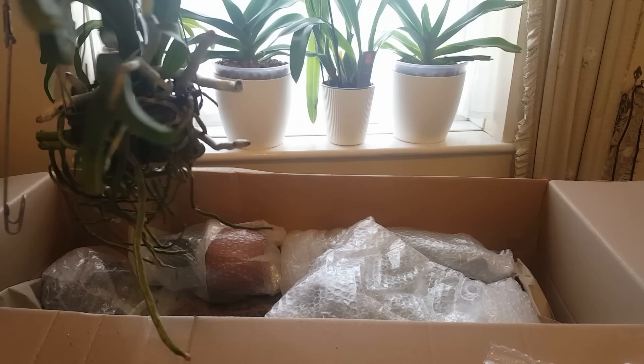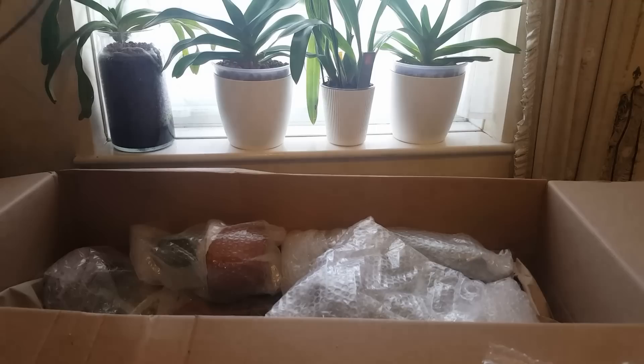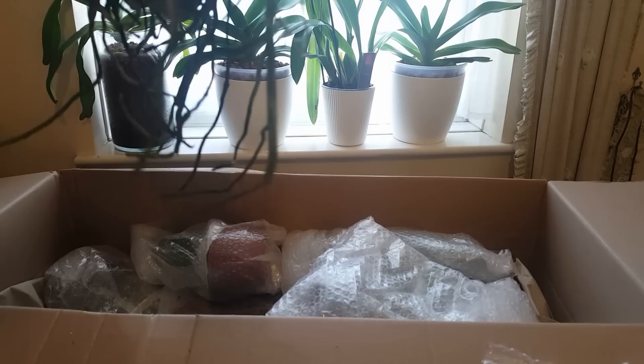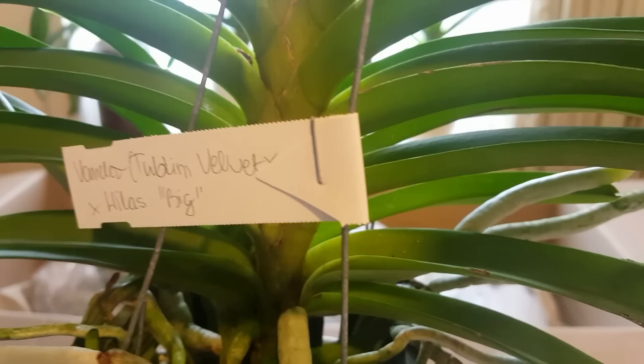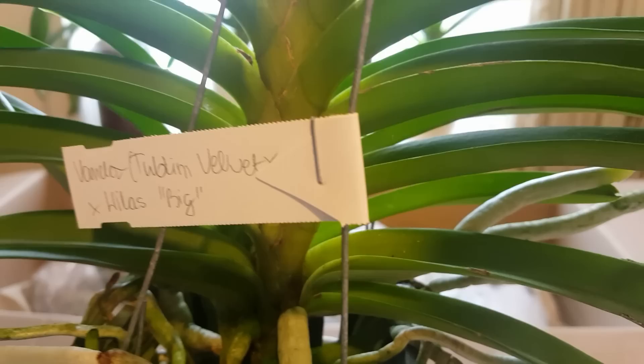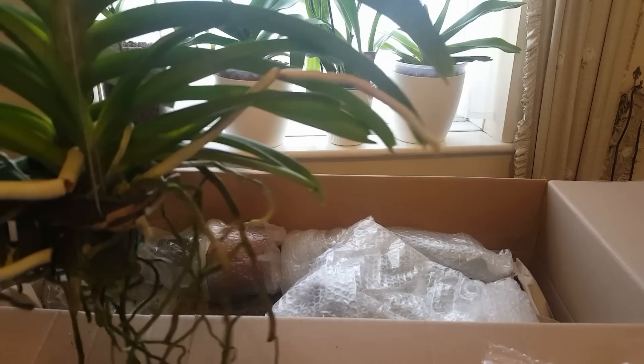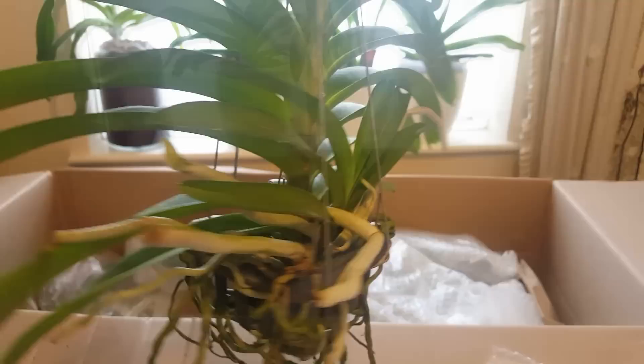There's a beautiful growing root tip here that makes me very happy — I love growing root tips. This is Vanda tubtim velvet crossed with Willas Big, and it certainly is big! There are some nice spikes in there as well, and a keiki at the front. This one is going to get hosed down.